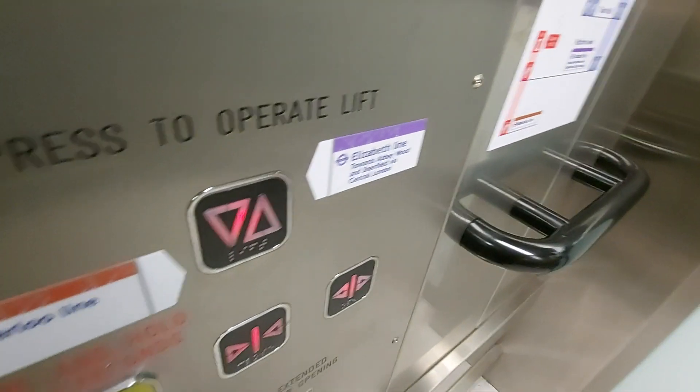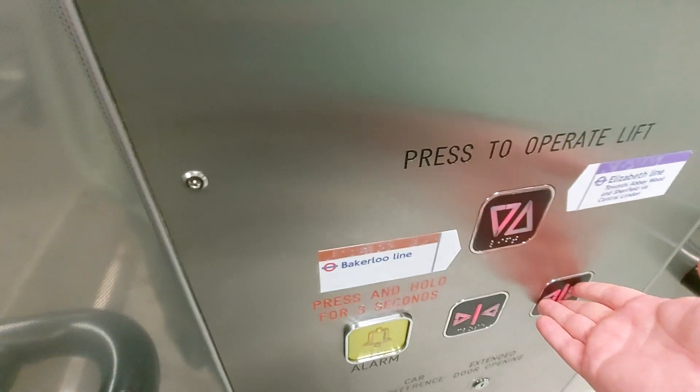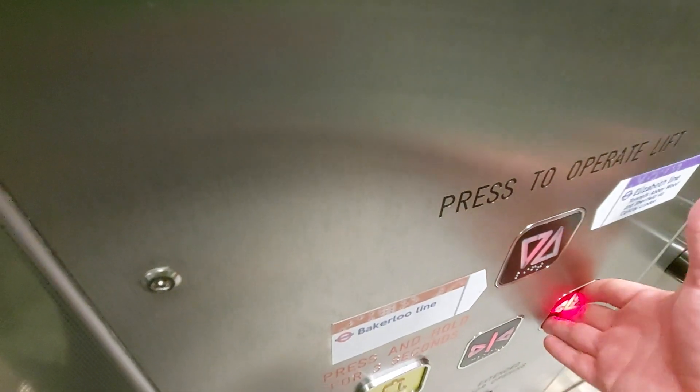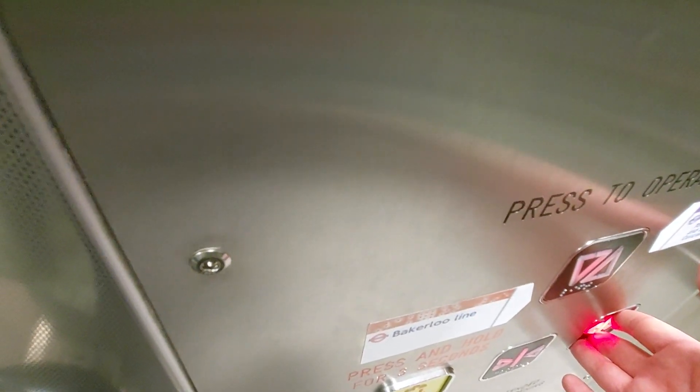This level for lift to Bakerloo Line. This is Bakerloo Line. Going up. I am going to the Elizabeth Line. Elizabeth Line — this lift for the Elizabeth Line.